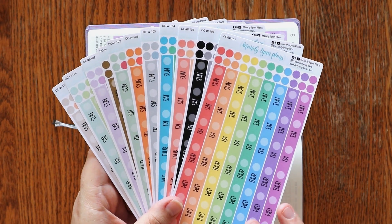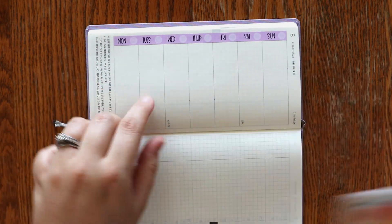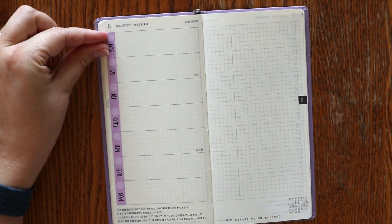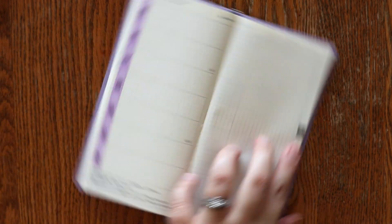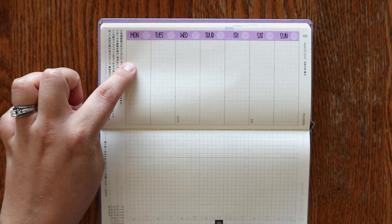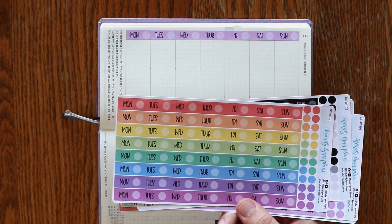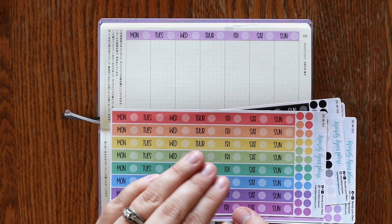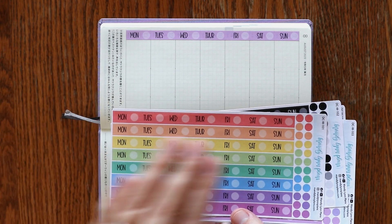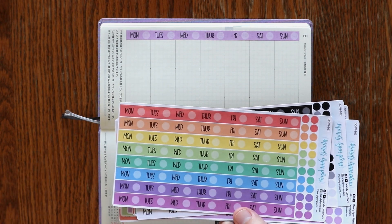First up, we have something that may look very familiar. It is very similar to the date strips that we already have, but these are designed if you like to use your Hobonichi Weeks vertically. The normal date strips have Monday, Tuesday, Wednesday, etc. This is if you like to turn your Hobonichi Weeks to the side and use it in a vertical spread — Monday is over here for you. It is the same layout, the same colors and everything, just vertical. These are going to be an add-on to the existing listing and you will have the choice of purchasing the normal horizontal layout or this vertical layout. If you don't want the vertical, make sure you're choosing the correct option when purchasing.